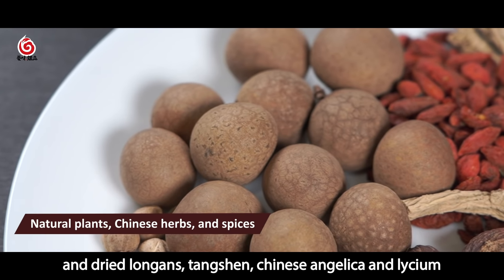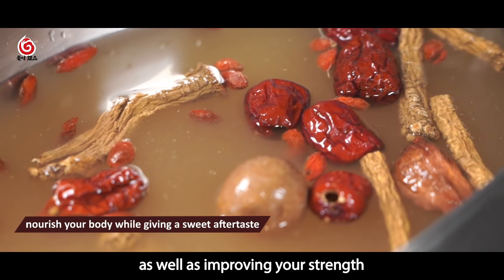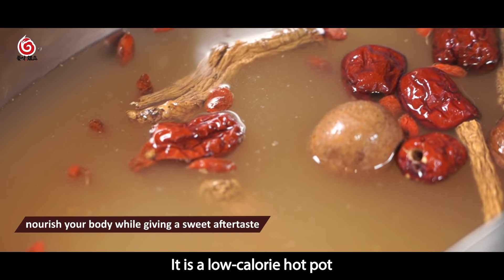Additional ingredients include tangshan, Chinese angelica, and lycium, as well as ingredients for improving your strength. It is a low calorie hot pot.